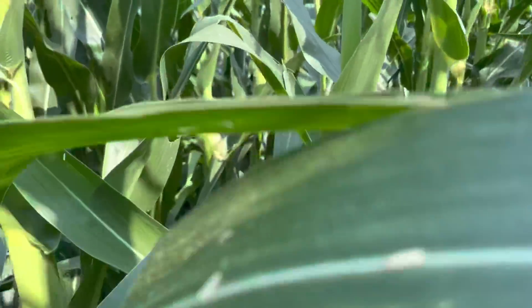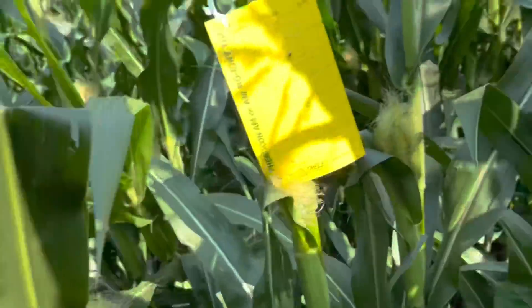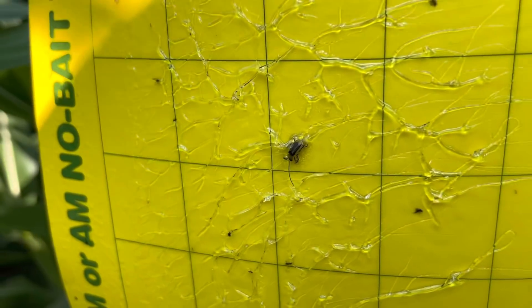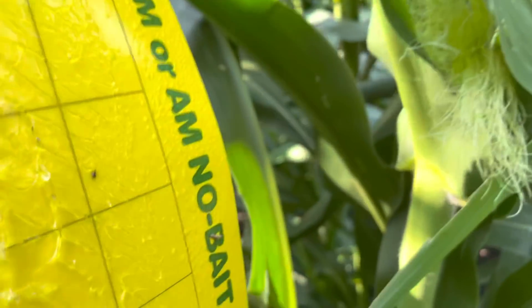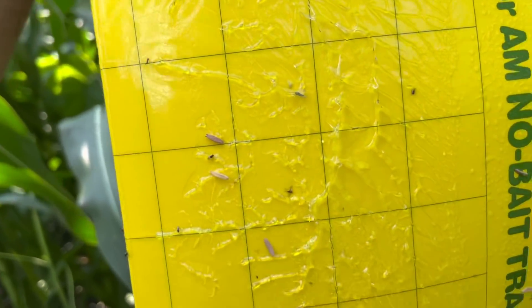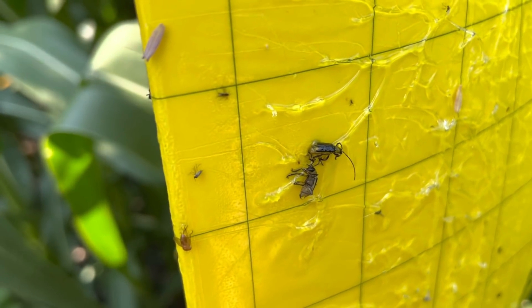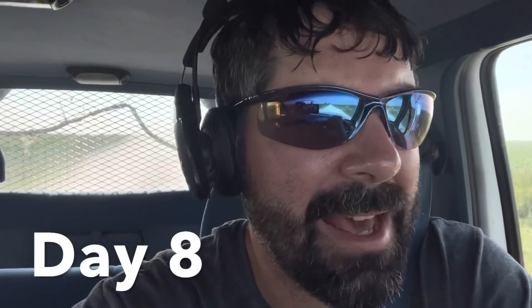Here we are back at the cornfield for day one to check this trap that's been hanging up for about 24 hours. The ground is still pretty wet — that was a good rain. I got one beetle on this side and two on this side, so three beetles in the first day. I'm pretty sure most of those are males. I've got to educate myself a little bit better. It is getting ridiculously hot out again, but hot and humid is what corn likes.